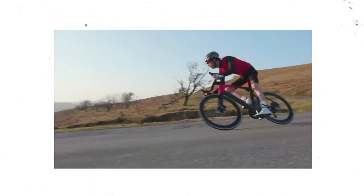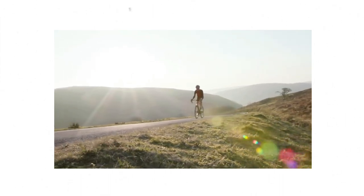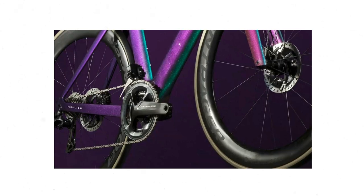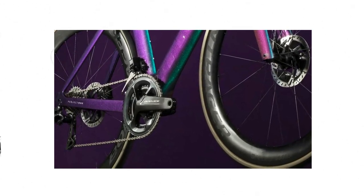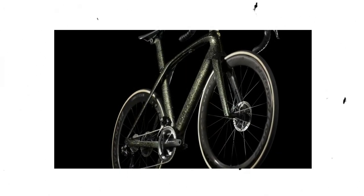High-end components include the Shimano Dura-Ace Di2 groupset, flat-mount hydraulic disc brakes, Bontrager Aeolus XXX 6 carbon wheels, an Anime Doan-specific seat post, headset, and handlebar. Models can be found between $6,000 and $12,000.